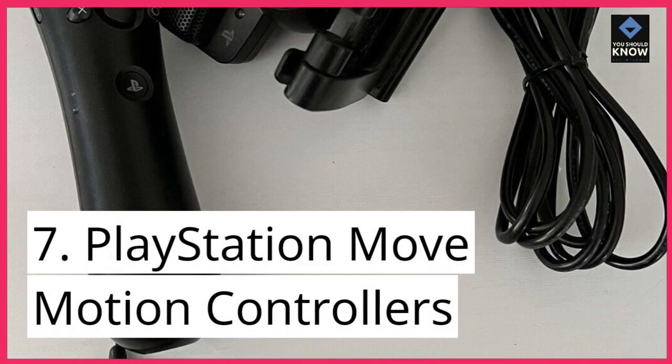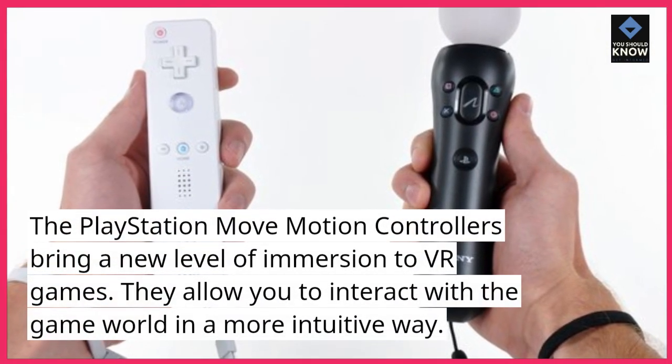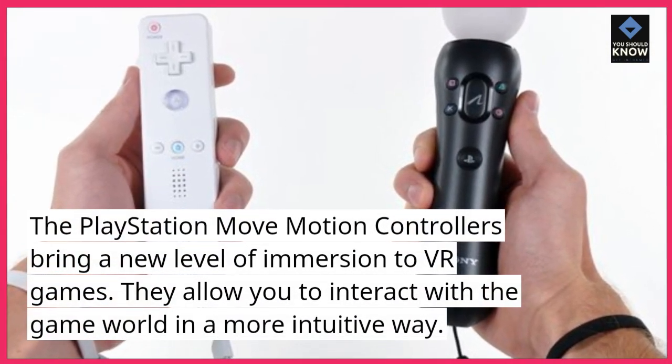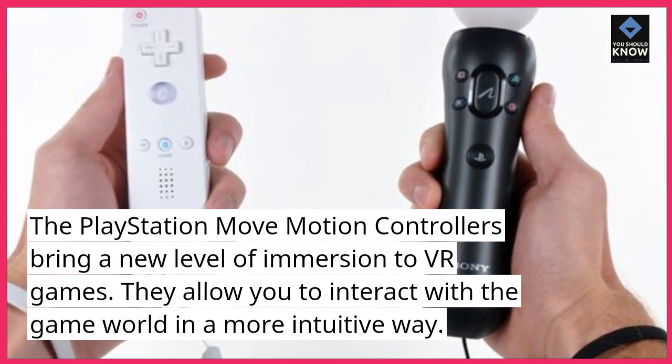7. PlayStation Move Motion Controllers. The PlayStation Move Motion Controllers bring a new level of immersion to VR games. They allow you to interact with the game world in a more intuitive way.